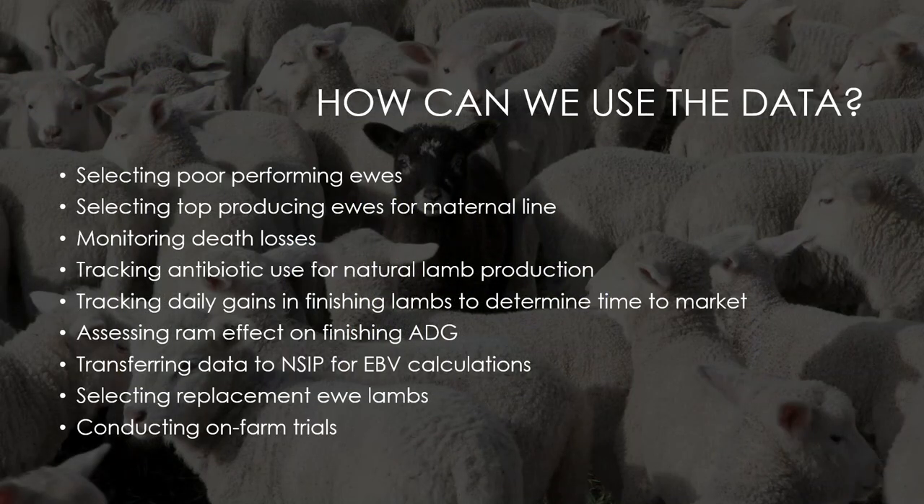How do you use the data and make it pay for itself? First and foremost, you use data to select poor-performing ewes, then identify top-producing ewes and save replacement females only from those top producers. Monitoring death losses is key — I record all reasons they died, look at that list at least once or twice a year, identify the low-hanging fruit, and ask how to address and lower that death loss.